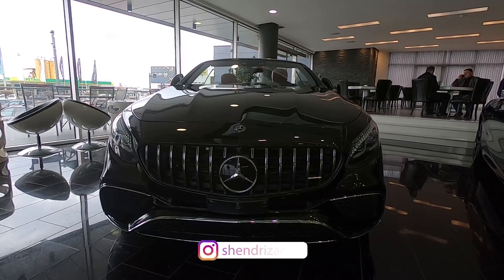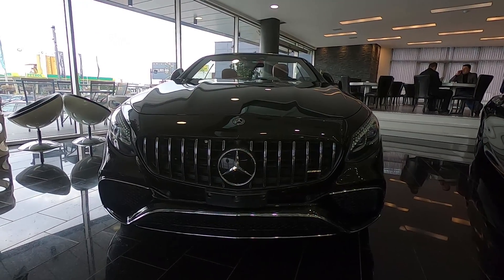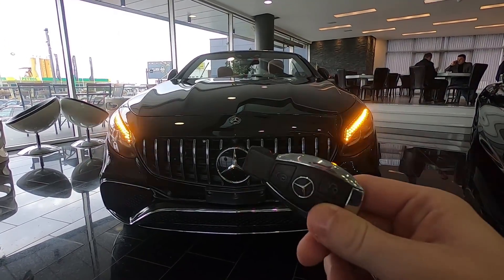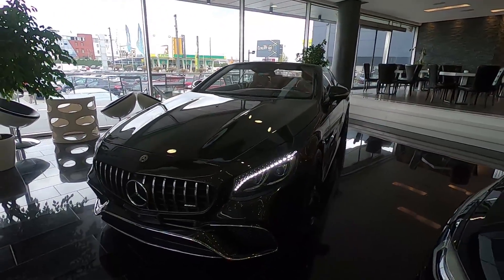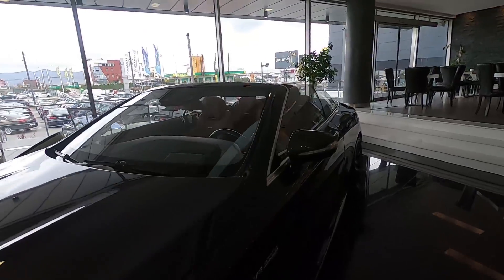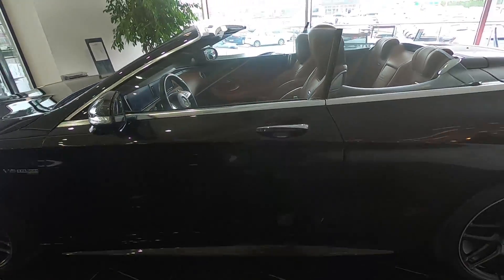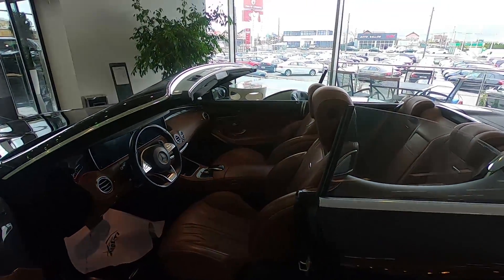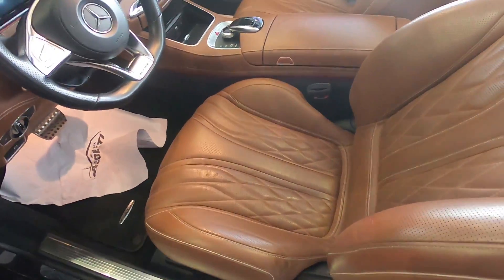Hi everyone, welcome back to Shandri's Accord channel. Today we have the Mercedes-Benz S63 AMG Cabriolet. Here we have the key — this old style key. We are going to check the exterior, interior and stuff like that. We have the badge here, the V8 biturbo 4MATIC. As you can see, the top is open — like I said, this is the cabriolet.